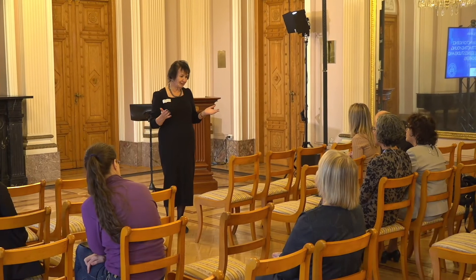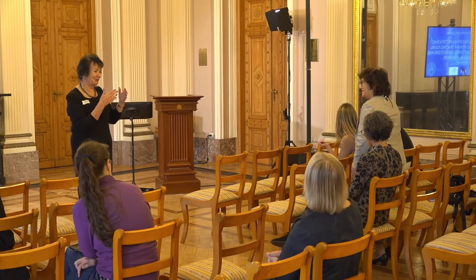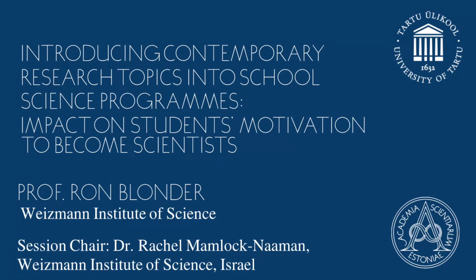Let's move forward and invite Rachel, not to introduce herself, but to introduce Ron. It is a great pleasure for me to introduce Professor Ron Blonder, a good friend from the Department of Science Teaching. She's the head of the chemistry group in our department and the head of the Rothschild-Weitzmann Master Program for Excellent Science Teachers.